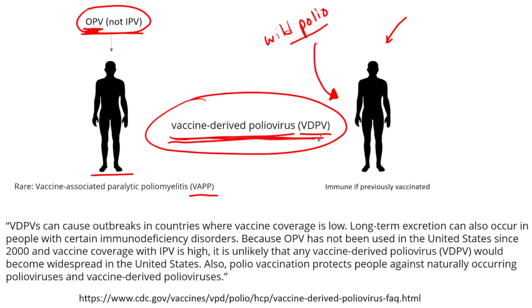In countries without high rates of polio, it probably would not be a good idea to use OPV, because you could actually create more disease from the vaccine than from the natural virus itself. The CDC states that VDPVs can cause outbreaks in countries where vaccine coverage is low, and long-term excretion can occur in people with certain immunodeficiency disorders. Because OPV has not been used in the United States since 2000 and IPV vaccination is high, it is unlikely that any vaccine-derived poliovirus would become widespread in the US. Polio vaccination protects against both naturally occurring and vaccine-derived polioviruses.